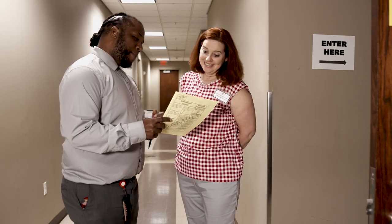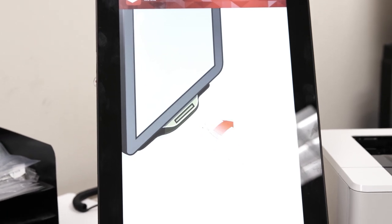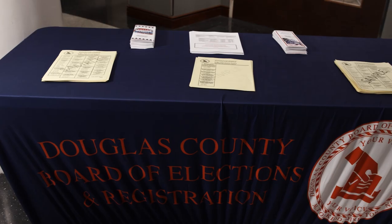Douglas County Elections Director Milton Kidd offered some advice for citizens who plan to cast their vote early. His advice: make a plan to vote. Kidd says the plan should include knowing where the advanced voting sites are located, the times they are open, and becoming familiar with the three ballots.